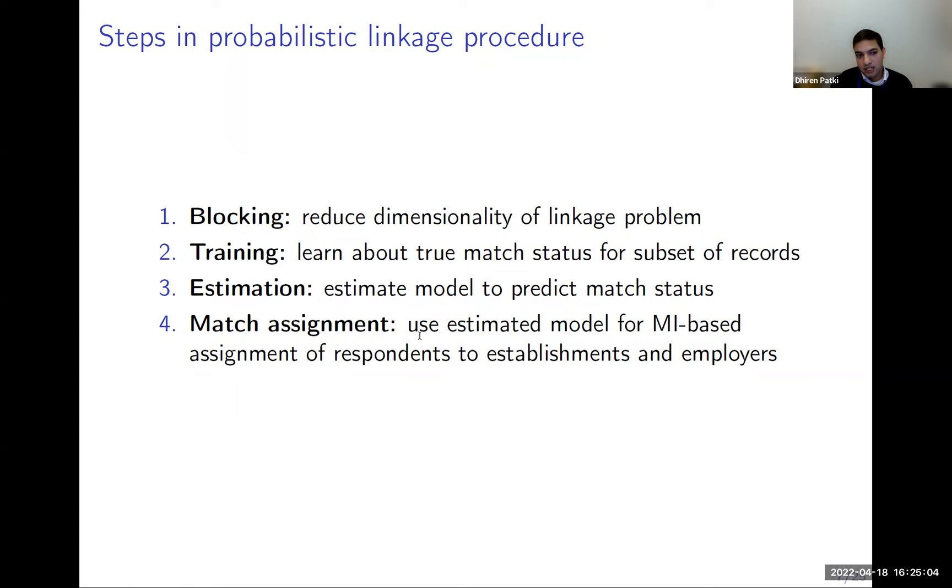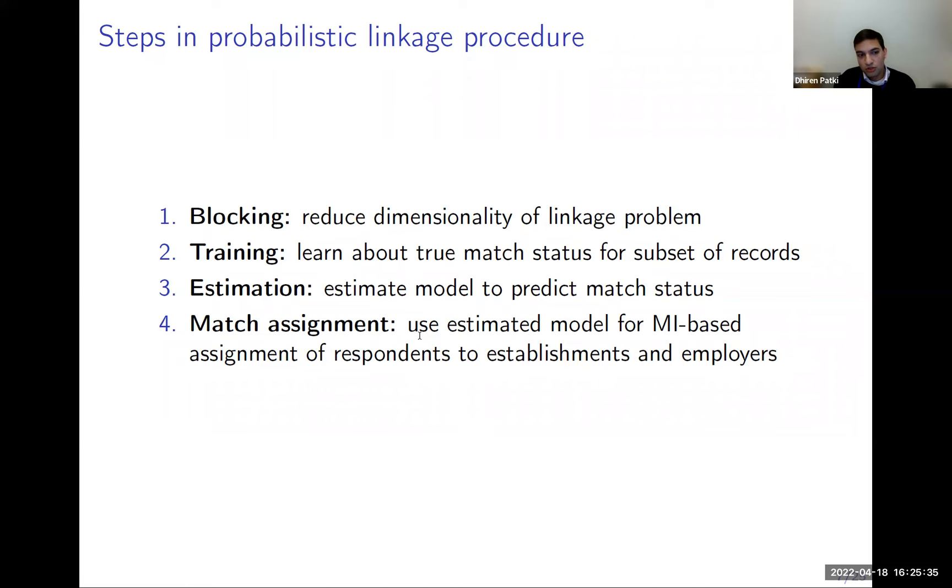We then take that training data and use it to estimate a model that predicts the probability that any given pair is a match. The last step is to use those probabilities to construct an assignment of respondents to establishments or employers using multiple imputation, to account for the uncertainty inherent in this record linkage exercise.